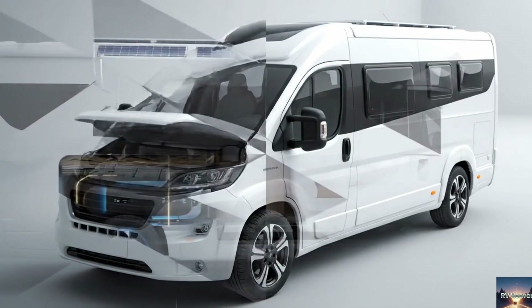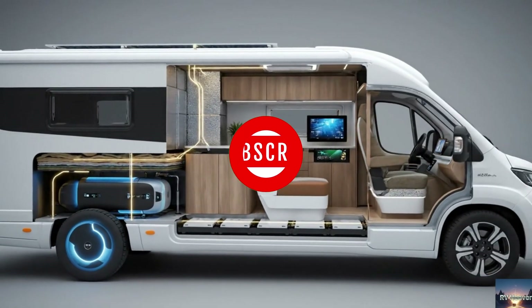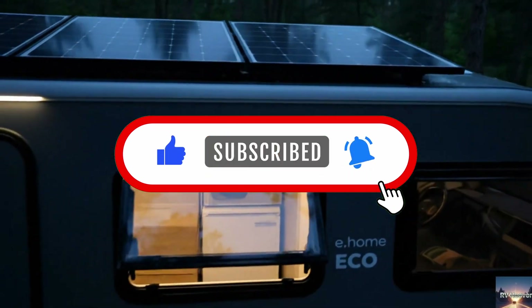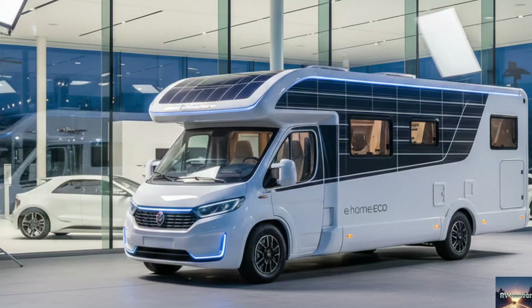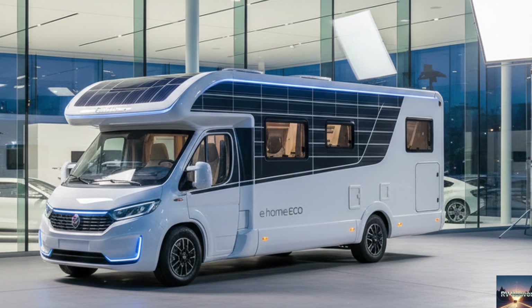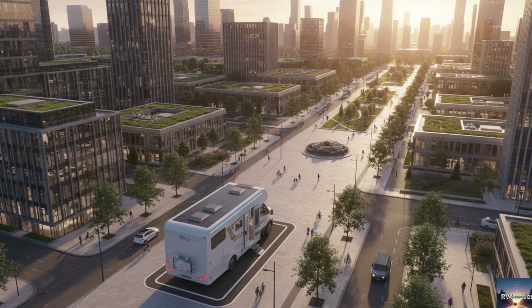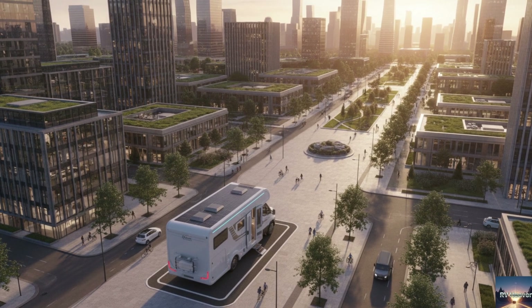Before we jump in, if you love exploring the latest in RV innovation, hit that like button, subscribe to RV Heaven, and turn on the bell so you don't miss our future deep dives into the world of motorhomes. All right, let's explore the future today. The Dethlefs e.home Eco is based on the Ford eTransit model year 2023 — already one of the most advanced electric vans on the market — and Dethlefs has turned it into a rolling laboratory of green innovation.